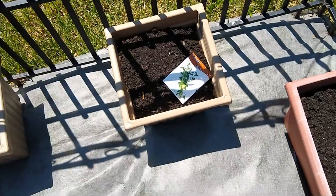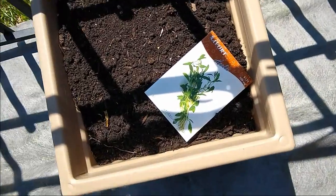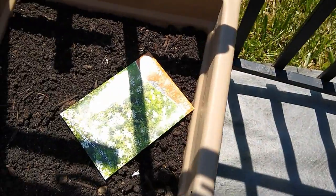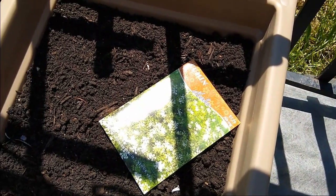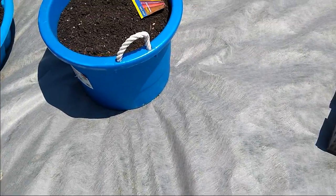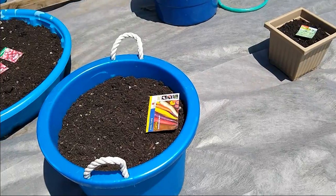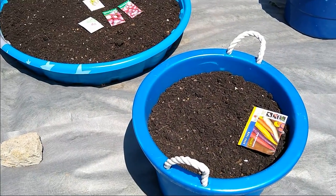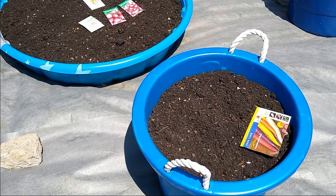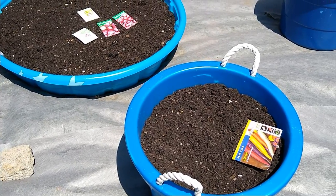Over here we've got some savory and some cumin. If you like Mexican food flavor, cumin is your friend — it's what gives Mexican food that amazing signature flavor.